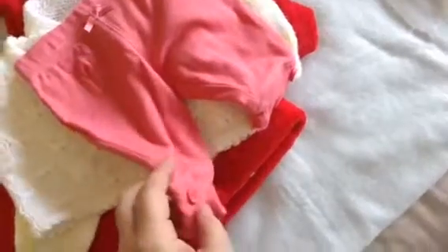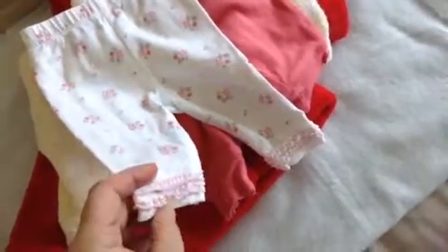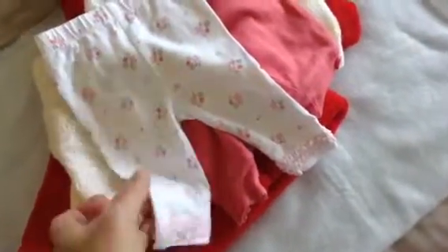Little pair of trousers - they're quite sweet, little bow there, and they've got little buttons on the cuff for the leg. Another little pair - they're all newborn size. Little frill around there, little flowers on. Little pink pair of trousers. I mean these are newborns, but look, these look a lot bigger. Little pockets.